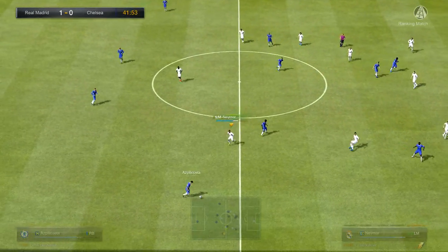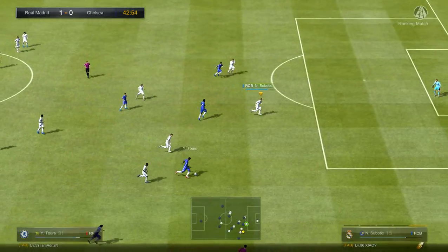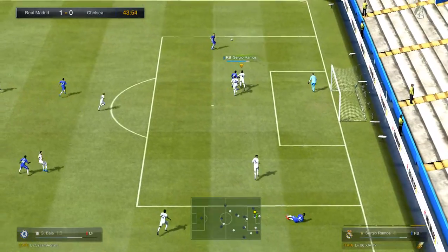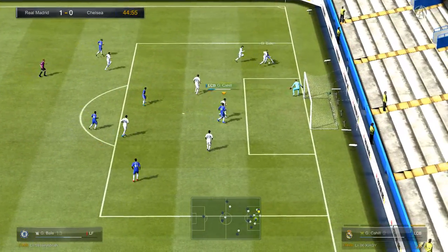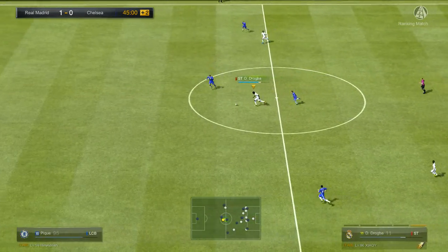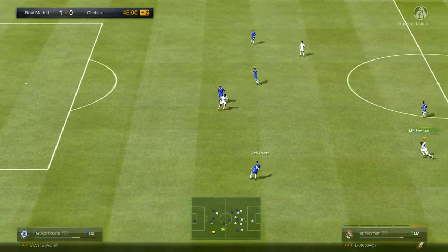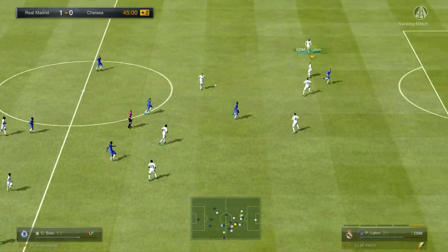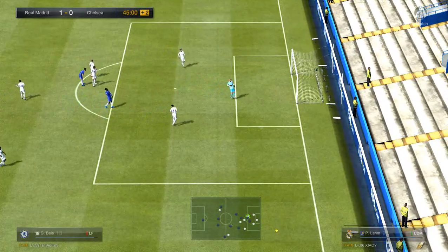He's got support here. Goalkeeper! Defenders have got a problem. They've allowed... Could be a goal! It's a bit of a panicky clearance from the defender. Take it on the full. Now we've reached half-time.